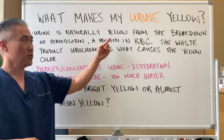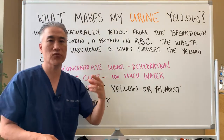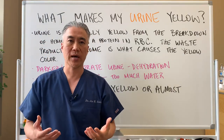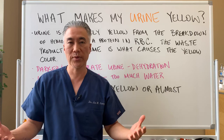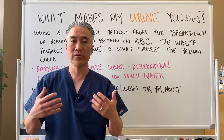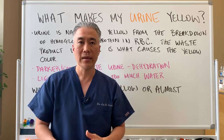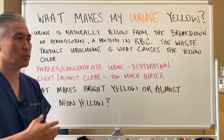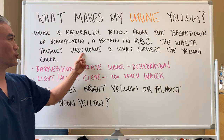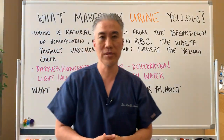Urine is naturally yellow from the breakdown of hemoglobin, a protein found in red blood cells. Hemoglobin is responsible for carrying oxygen to the tissues of your body. Hemoglobin turns over every day, so when there's a breakdown of hemoglobin, it needs to be excreted. One of the metabolic chemicals involved is called urochrome, and it is what causes the yellow color in the urine itself.